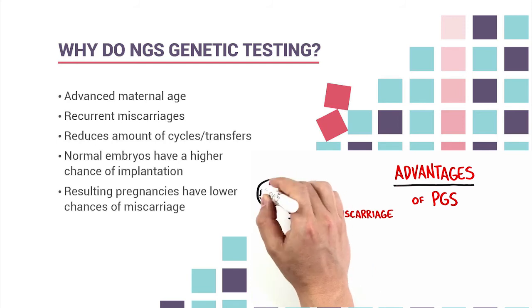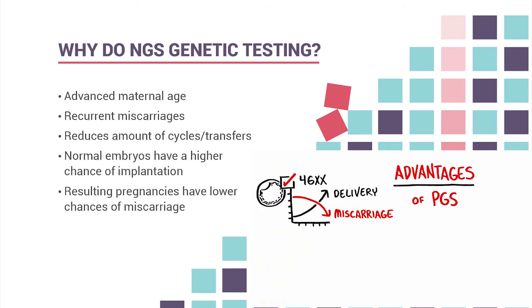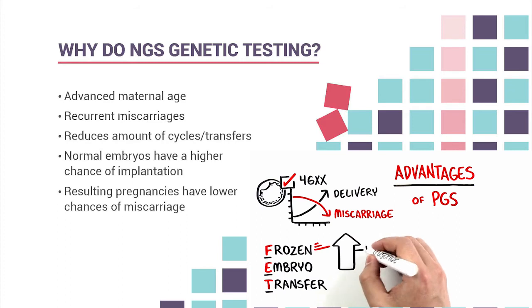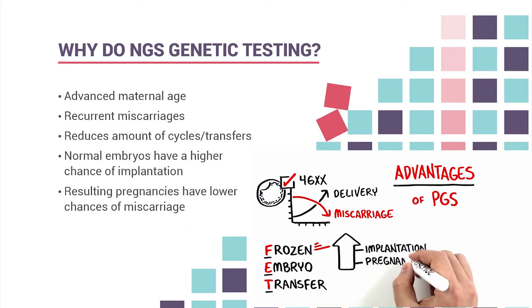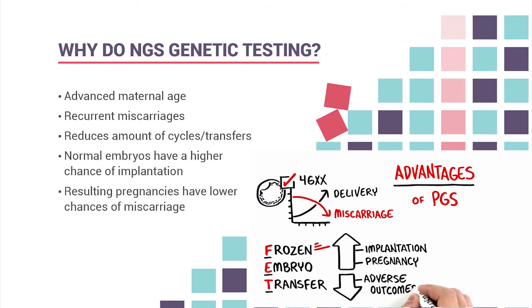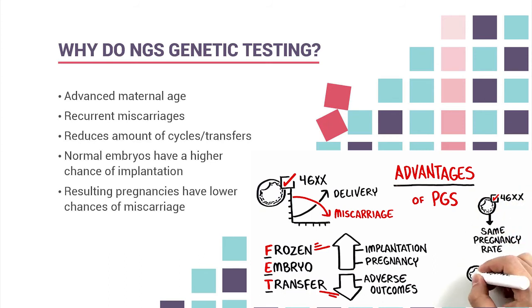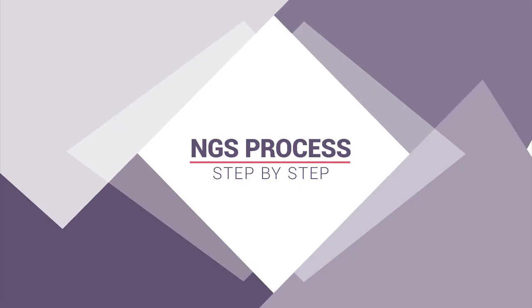Why do patients do NGS testing? Most of our patients are over 35, and for them we strongly recommend considering NGS to reduce the number of cycles required, reduce the risk of miscarriage, and decrease the number of frozen embryo transfers needed. With testing, the risk of miscarriage drops to around 7% to 10%, which is why we do this for almost all patients.